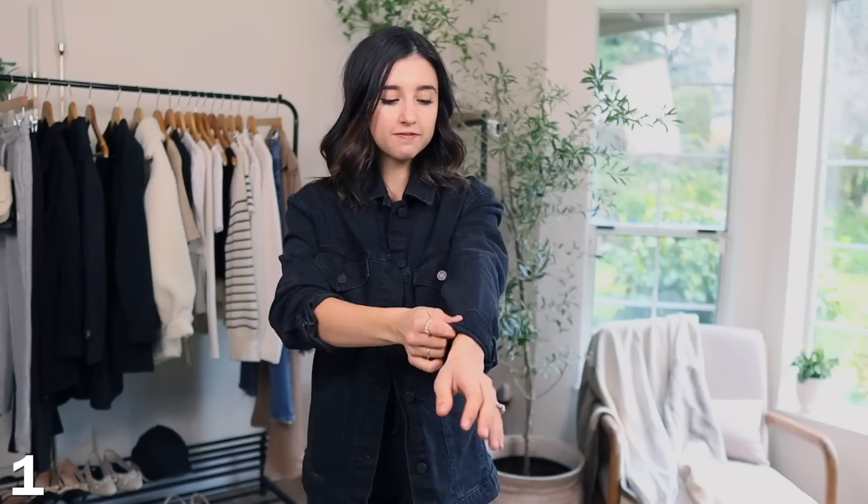I was able to snag it on sale for under $30, which was so cool. This is more of an oversized fit — it's a little bit longer in length, but the sleeve length is still great; I just cuff it one time. It has a drop shoulder so it has that oversized feel. What I really like about it is that the black isn't a pure crisp black, which makes it so much easier to style and also looks more worn-in and a little bit more vintage.